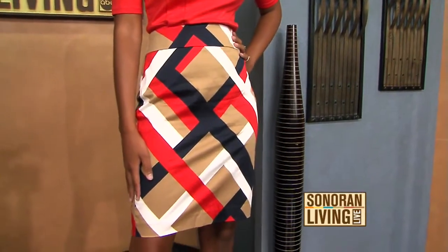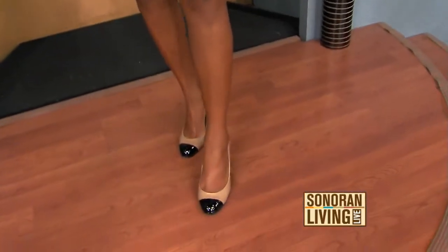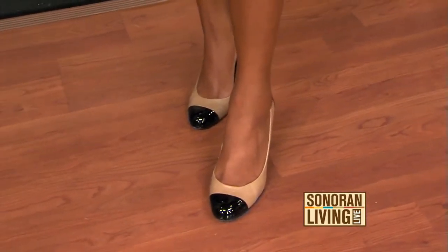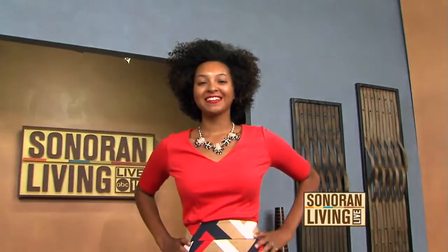This skirt is $55, and the top is $41. And then she's got these great color block heels that I just love — they have a nice two-tone on them, and it goes so well with the outfit. This could really go from the office to dinner. I love this look. Yeah, it's very classy. And the thing I love about the top, because it's an Ann Taylor top, is it's very fitted — it has the darts in it and it really fits you well.